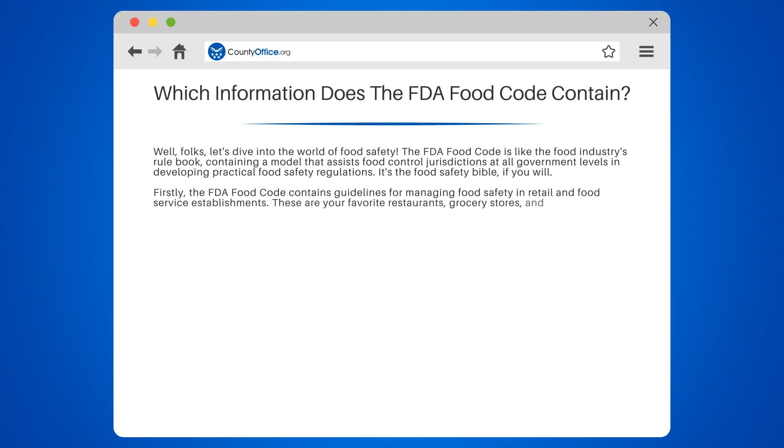These are your favorite restaurants, grocery stores, and even school cafeterias. It's the reason your sushi is safe to eat, and your milk isn't sour when you buy it.